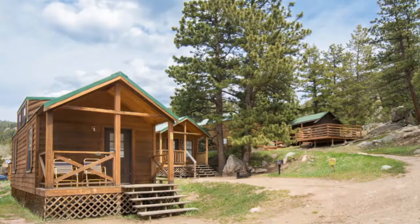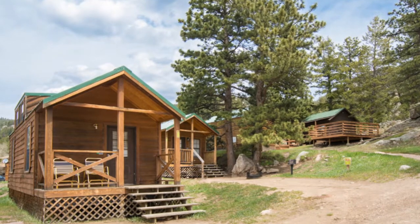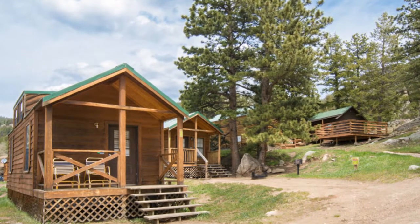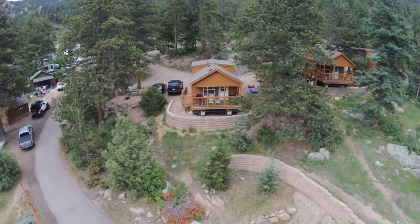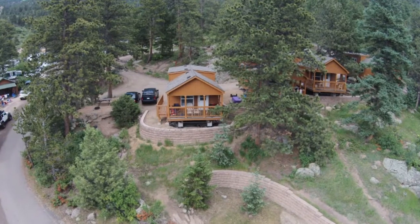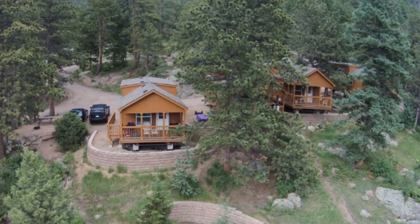If you don't have an RV but still want to enjoy Estes Park and the Jellystone campground, you can rent cabins. They have a wide range of different size cabins fitting anywhere from 5 to 14 people, with amenities ranging from just electric all the way to bathrooms and kitchens. I'll have the link in the description below to their website so you can check those cabins out — they are really cool.